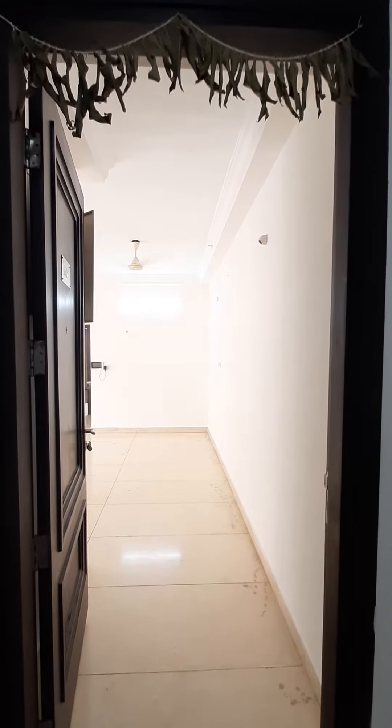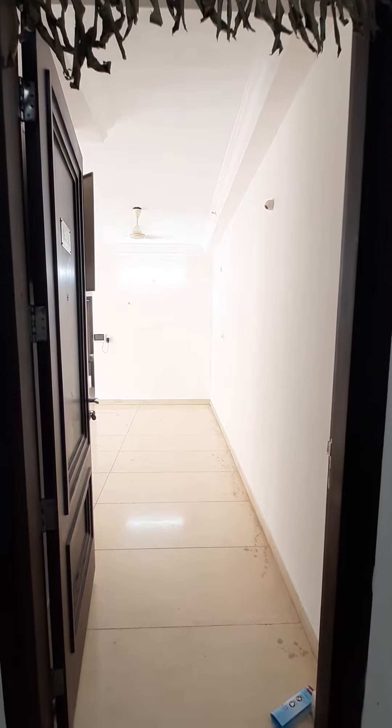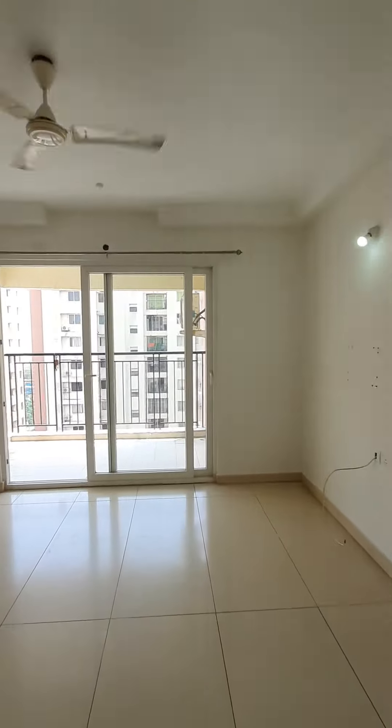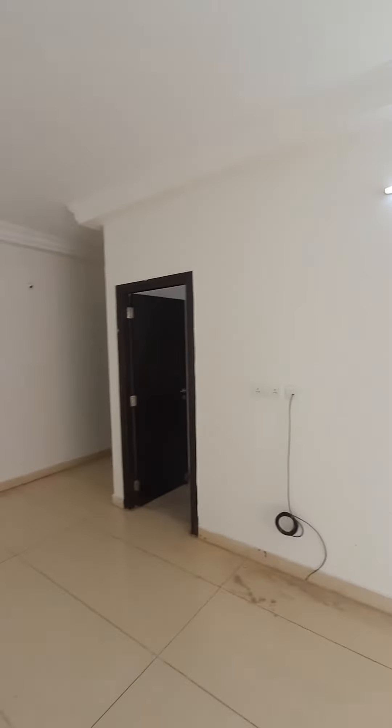Hi, this is the 2BHK flat, 1340 square feet on the 13th floor. I am at the main door. Let's enter the flat. This is your living come dining area. Very spacious.